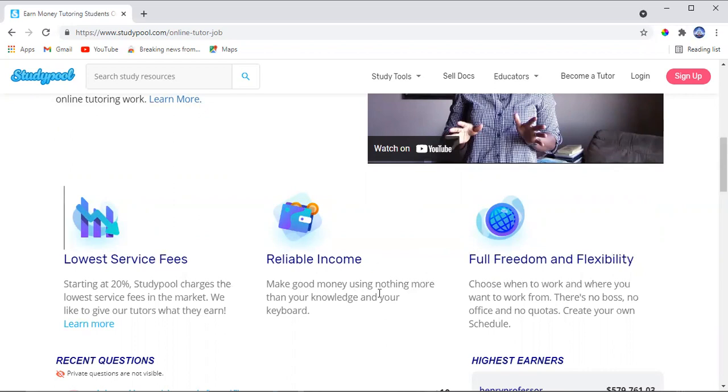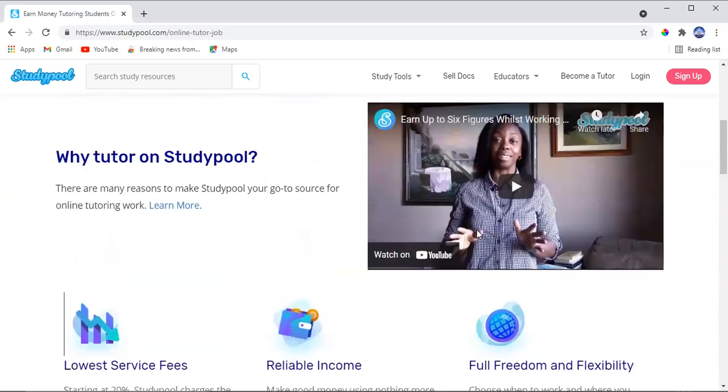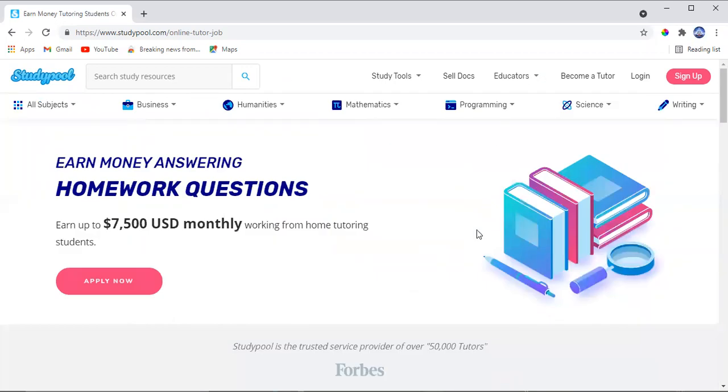It's a reliable income — make good money using nothing more than your knowledge and your keyboard. You have full freedom and flexibility to choose when and where you want to work. There's no boss, no office, no commute. You work from home, you don't have to spend anything, and you choose your own schedule.